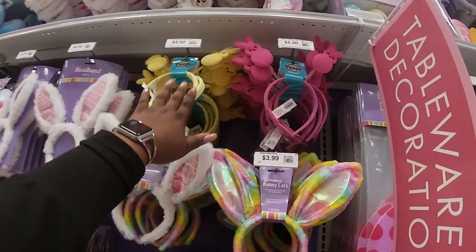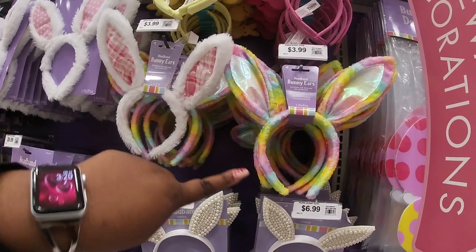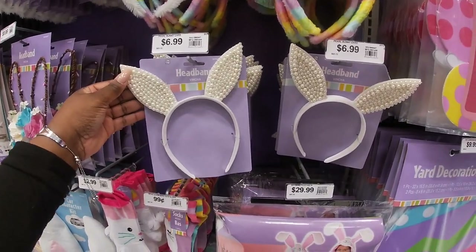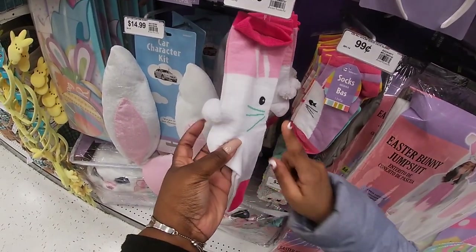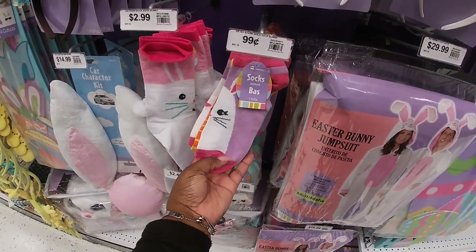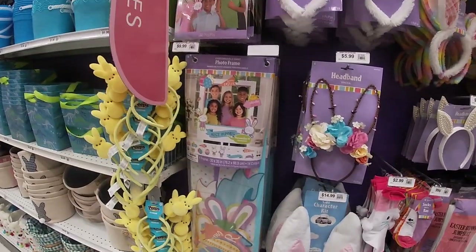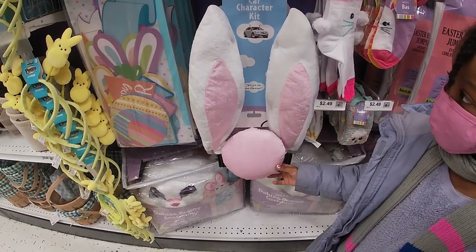They have all the cute little peeps headbands in yellow and pink for $2.99. This costs $6.99 — that's cute — $6.99, $6.99. Some cute little socks, and this pair of socks costs $2.99. $0.99. $5.99, $5.99. And look at this — it's for the car — $15.